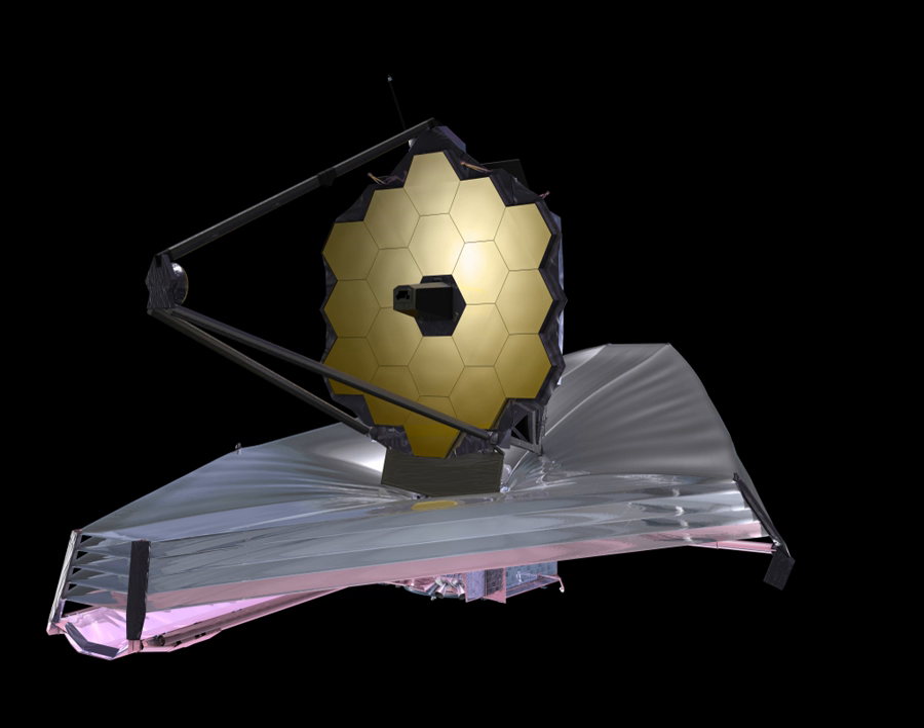Eighteen primary mirror segments, secondary, tertiary and fine steering mirrors, plus flight spares have been fabricated and polished by Ball Aerospace, based on beryllium segment blanks manufactured by several companies including Axies, Brush Wellman, and Tinsley Laboratories. The final segment of the primary mirror was installed on February 3, 2016, and the secondary mirror was installed on March 3, 2016.